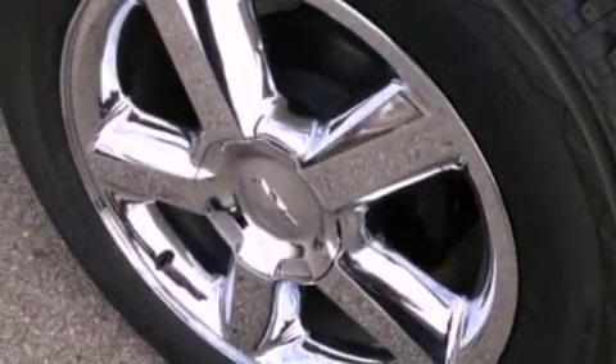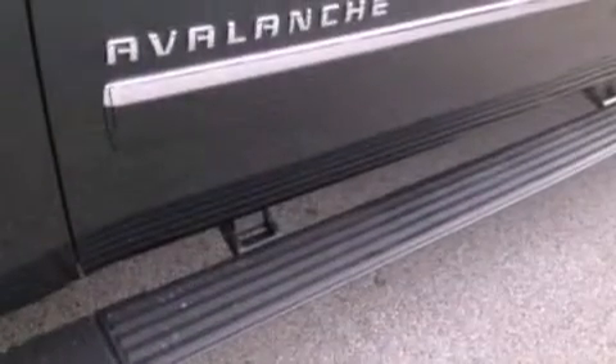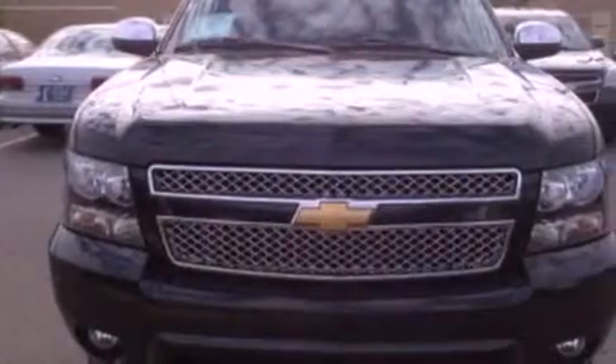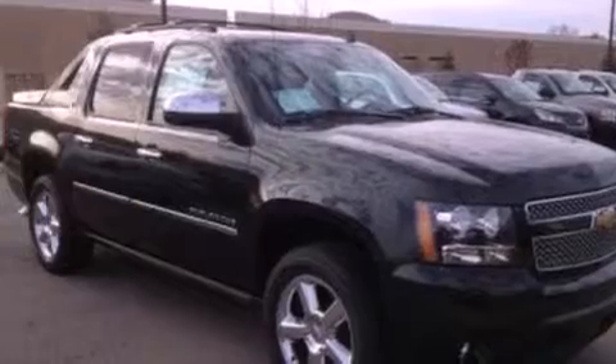Memory settings for the seat positions so you can recall your favorite alignment with a push of one button, air conditioning, cruise control, a trailer hitch receiver, automatic locking wheel hubs, running boards, an engine immobilizer theft deterrent system, traction control, an auto dimming rear view mirror, and leather seats that provide great support and create an overall luxurious feel.